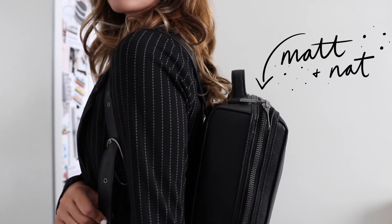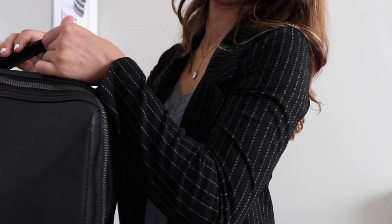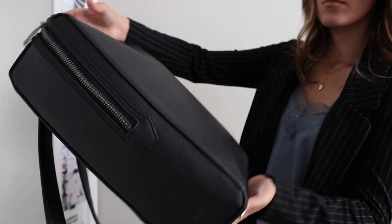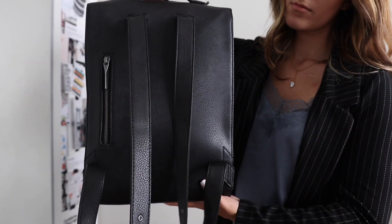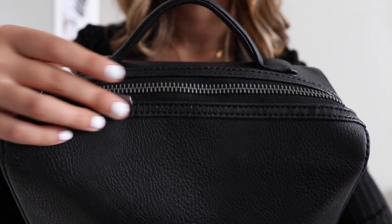This right here is my current backpack. It is yet another Matt and Nat. It looks tiny and slim, but I love how simple and minimalist this bag is. It's black so it can work for all seasons, but it holds quite a bit within it, as you're going to see.